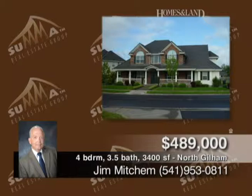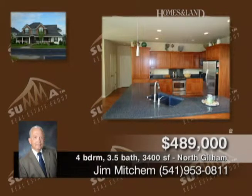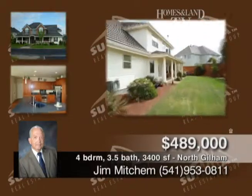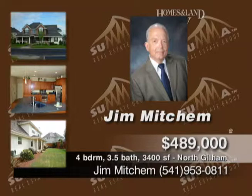This great North Gillum home features four bedrooms, three-and-a-half baths, stainless steel appliances, granite counters, hardwood floors, and a main-level master suite. It's located in a desirable newer neighborhood. Call Jim Mitchum.